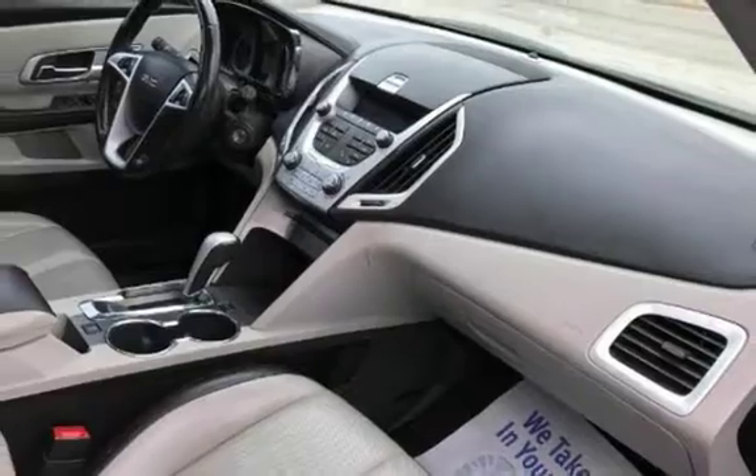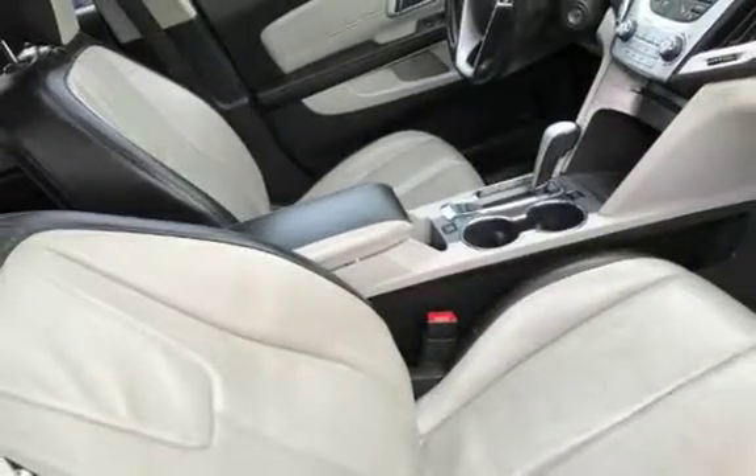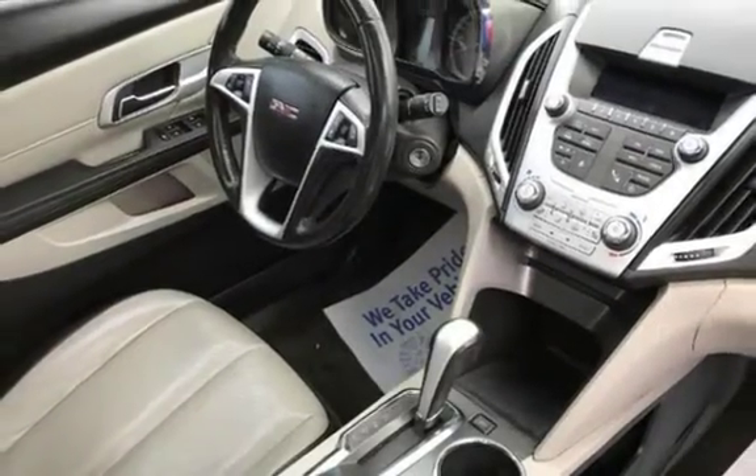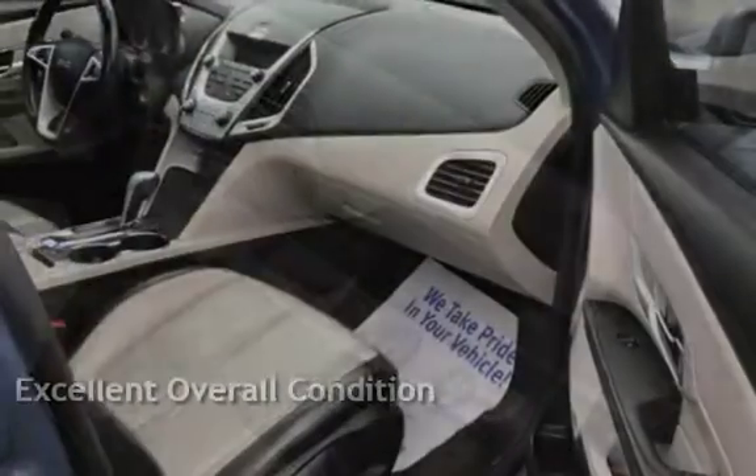This four-door SUV has a four-cylinder, 2.4-liter i4 engine, with front-wheel drive and an automatic transmission. This vehicle is in excellent overall condition.